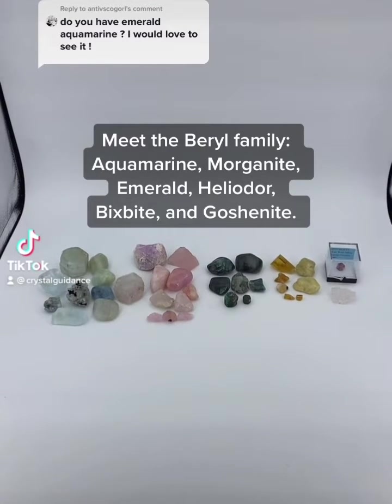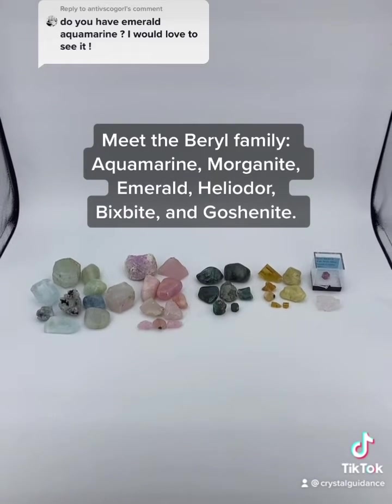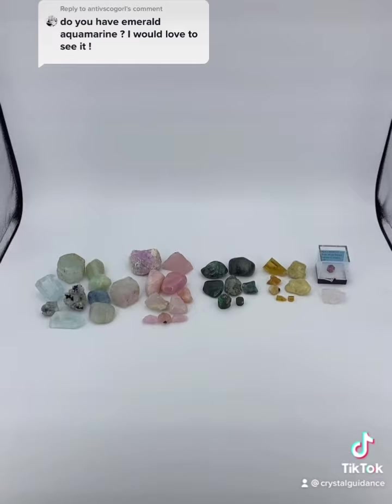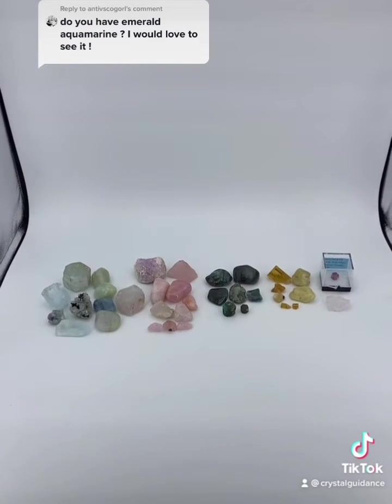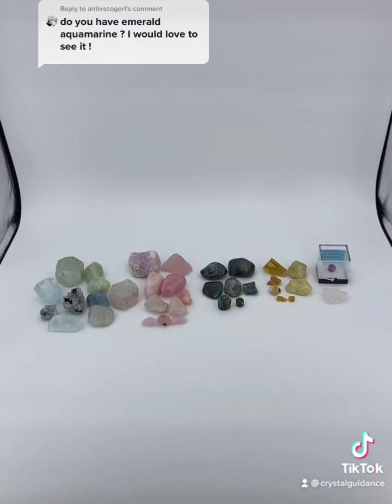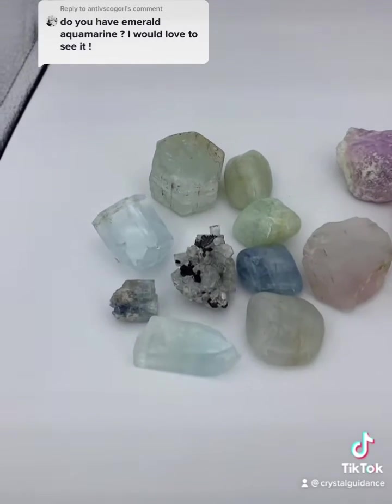You requested emerald and aquamarine, but instead I thought I'd bring you the entire beryl family. I'm going to zoom up on each of these and post comments about what causes them chemically to be different colors. These are all related — they are all a part of the beryl family.